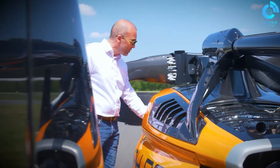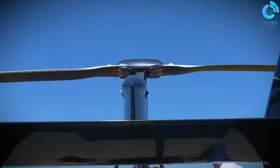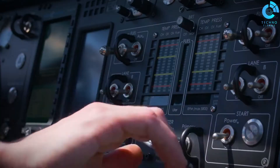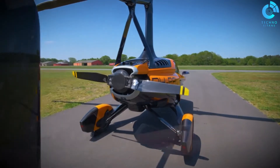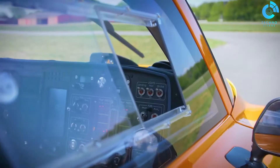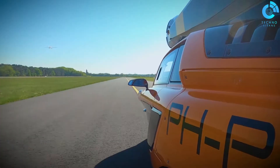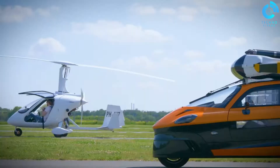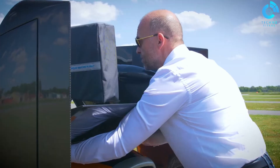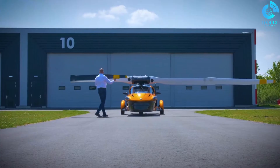One of the most remarkable features of the PAL-V Liberty Sport is its ability to transform seamlessly from a road-legal vehicle into a flying machine. Equipped with both road and air capabilities, it offers users the freedom to escape traffic congestion and explore the skies at their convenience. This hybrid vehicle is powered by a reliable and efficient engine that allows for a smooth transition between driving and flying modes, making it incredibly user-friendly.